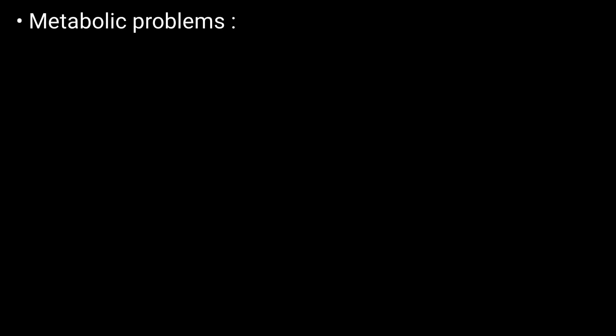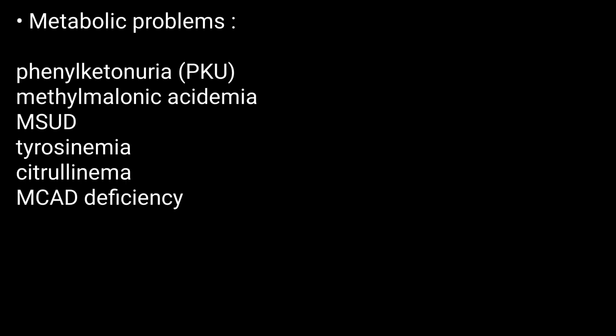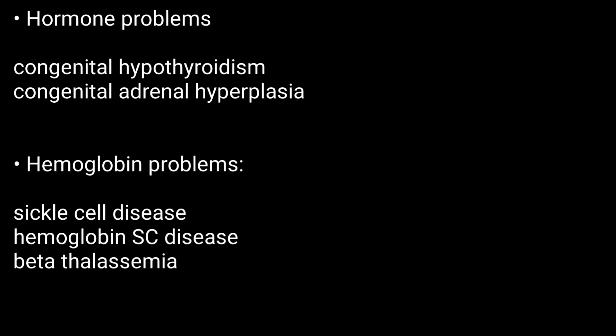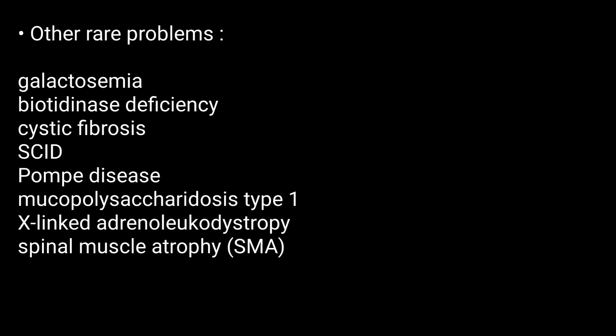Tests for metabolic problems, hormone problems, hemoglobin problems, and other rare problems are included in newborn screening.